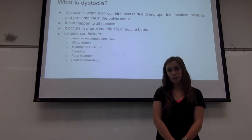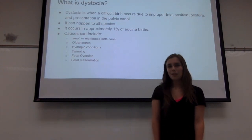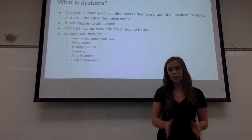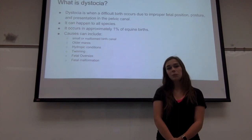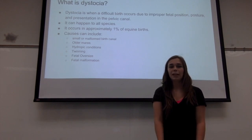Older mares can have this as well. Hydropic conditions, which is excessive birth fluid. Twinning, where both fetuses are trying to come out at the same time. And fetal oversize — this is not common in horses, but it can happen. And fetal malformation, where the fetus is just malformed and can't come out properly.